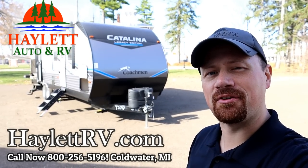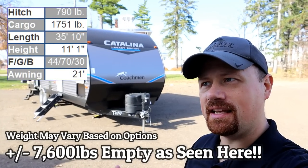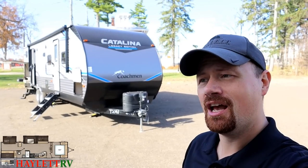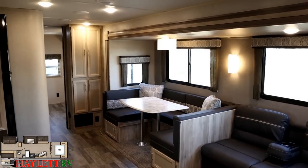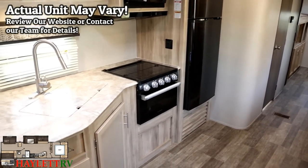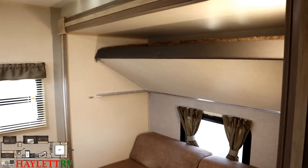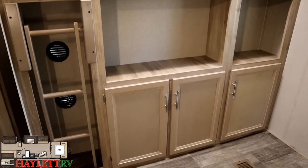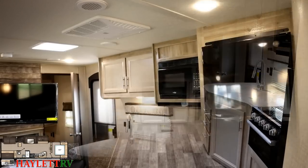Coming in a little bit over 7,600 pounds, this is the Catalina 323 BHDS — and yes, Catalina has some really long model numbers, but every one of those letters does mean something. This is a living room super slide, private BH bunkhouse, DS double slide, CK camp kitchen, giving us the big camp kitchen with a sink and a fridge, direct entry bathroom door, and private front bedroom.